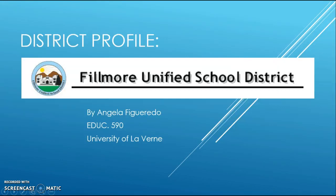Hi, my name is Angela Figueredo and I'm going to be doing my district profile on Fillmore Unified School District. This is for course Education 590 for University of La Verne.